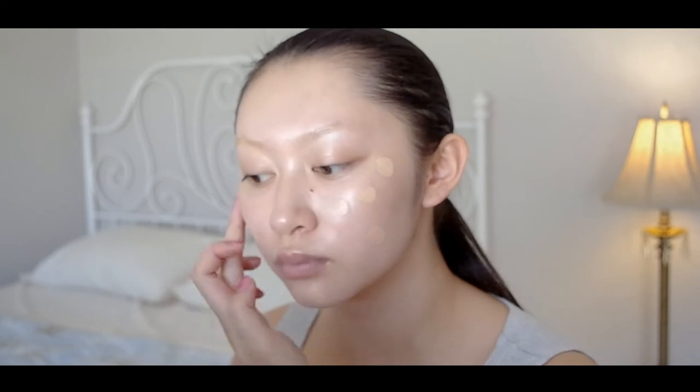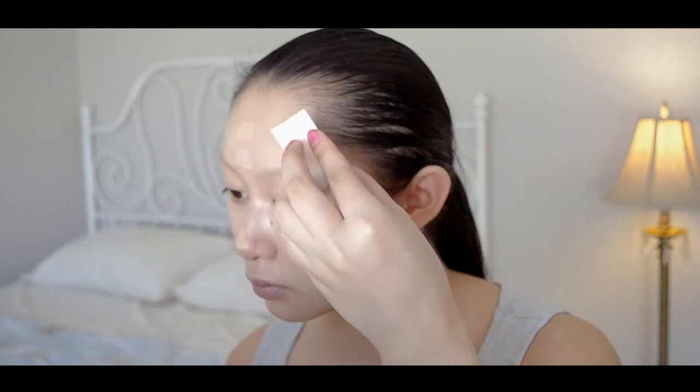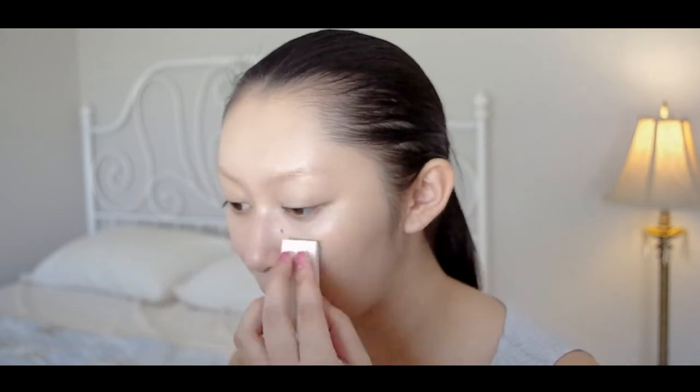Follow this primer with your favorite foundation and a damp beauty sponge. I prefer to use less foundation and more concealer, so there isn't any unnecessary product on my face. Today, I'm using the Dior Backstage Foundation in 1.5N.